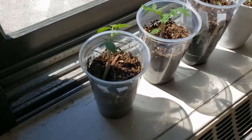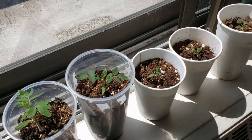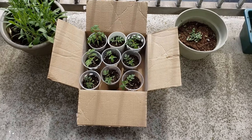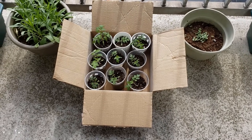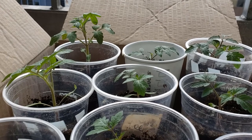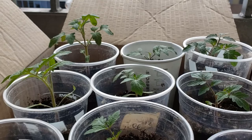As the tomatoes started growing larger and the weather got warmer, I'd set them up in front of the screen door, that way they could adjust to direct sunlight instead of sun through the glass, and they could be jostled by the wind so they'd grow strong stalks. After a while I set them up in a cardboard box like a little litter of kittens to enjoy the outside fully! Look how cute they are!